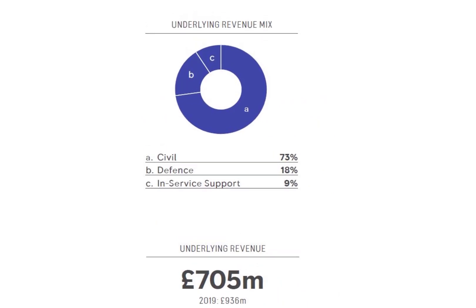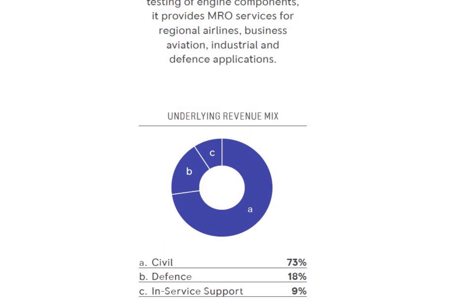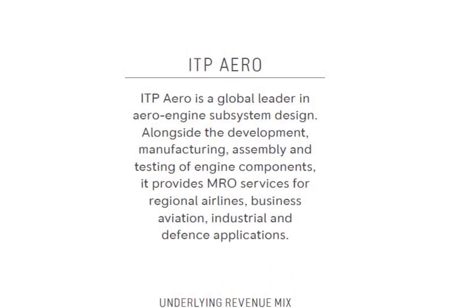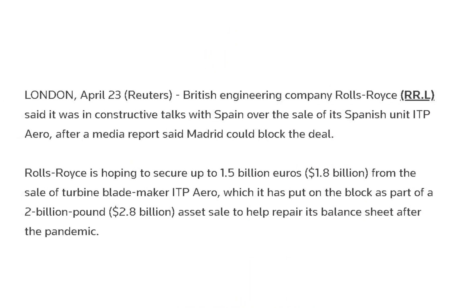Its ITP Aero division develops, manufactures, assembles, and tests engine components. It provides maintenance, repair, and overhaul services for regional airlines, business aviation, industrial, and defense applications. The company is planning to sell its ITP Aero division for £2 billion, which will help improve its balance sheet.